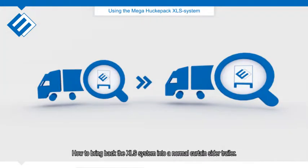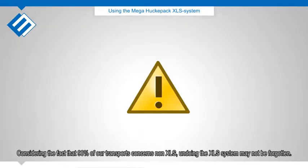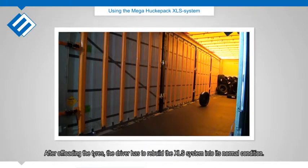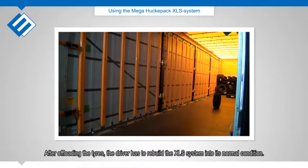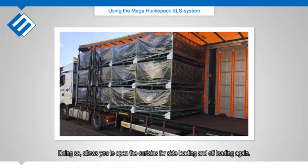How to bring the XLS system back into a normal curtain-slider trailer: considering that 90% of our transports concern non-XLS loads, undoing the XLS system must not be forgotten. After offloading the tires, the driver has to rebuild the XLS system into its normal condition, allowing the curtains to be opened for side loading and offloading again.